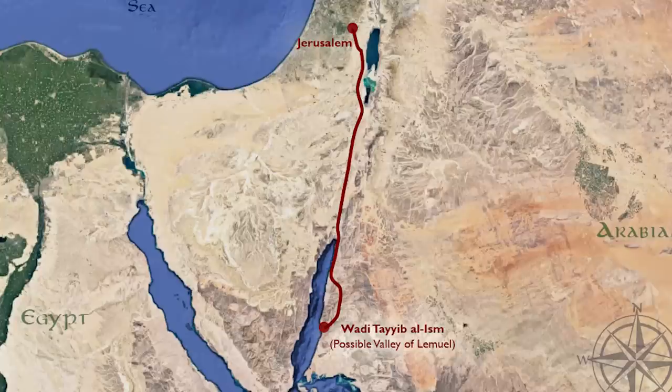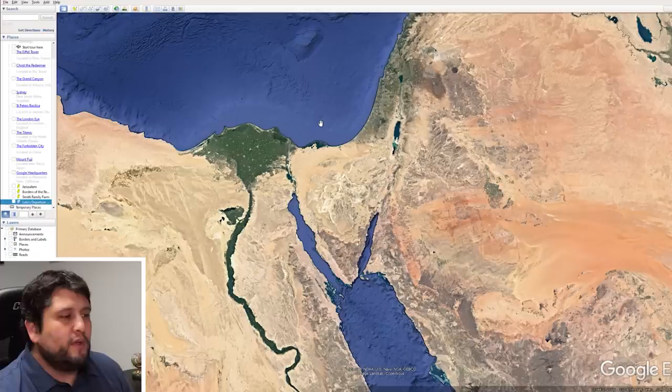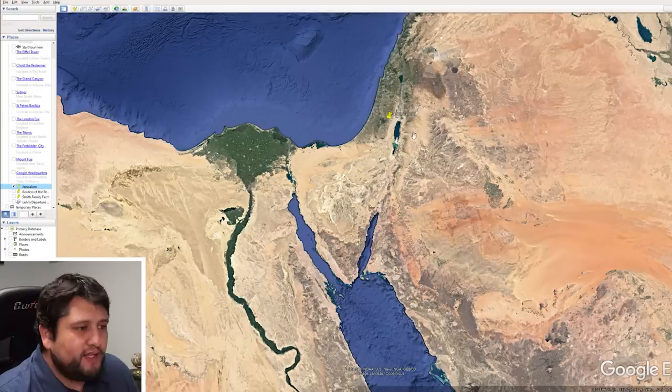I think this can really help with bringing the Book of Mormon to life, helping you see how real it is, and also strengthening our faith in Christ. Because once we kind of see the area around here, we can better see Nephi's faith in Christ and the things he was willing to do to keep his commandments. Let me open up Google Earth right here. So this is the area where the Book of Mormon starts off in, in Jerusalem, and I've put a little pin down on the map so you can see where Jerusalem is.